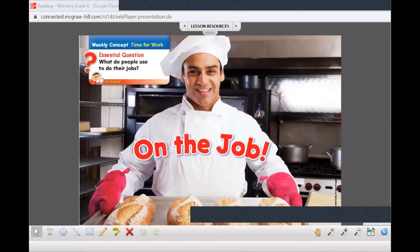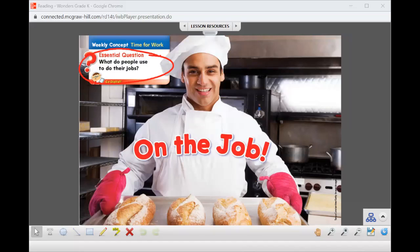Hi superstars, it is time for English. We are on unit four, week one. Our essential question is: what do people use to do their jobs? Our theme is time for work. This week we're going to read to find out about different people who work in our community and special things they use to do their jobs.